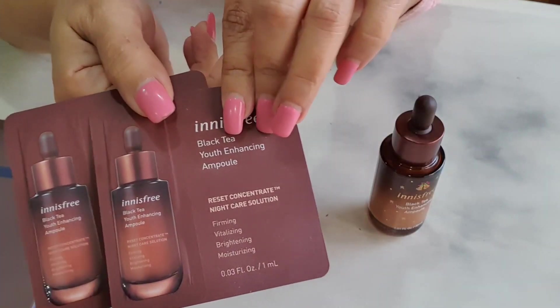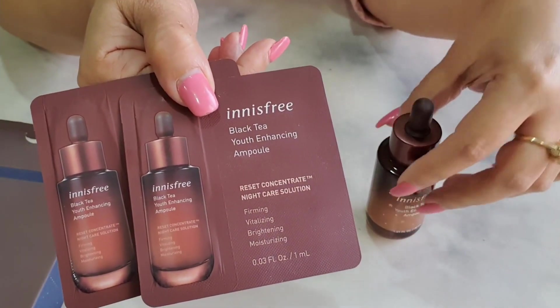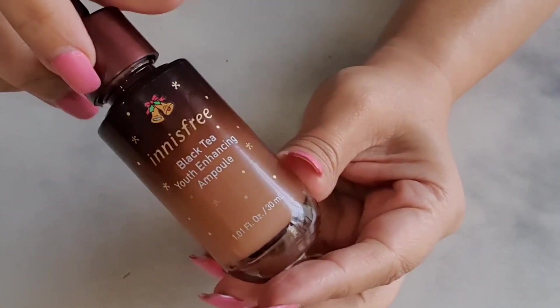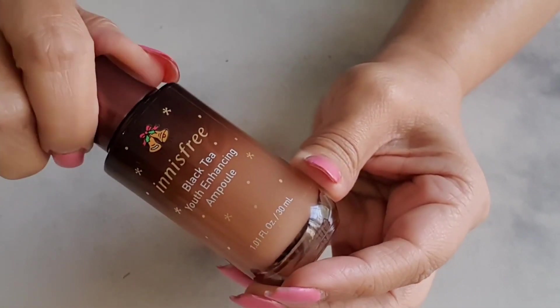I have been struggling to get rid of the last bit of pigmentation on my cheeks. In fact, in some of my videos you can see a little bit of it, but I can see it fading with this ampoule. I'm so happy — this has got to be one of the star products I discovered in my 2021 skincare routines.